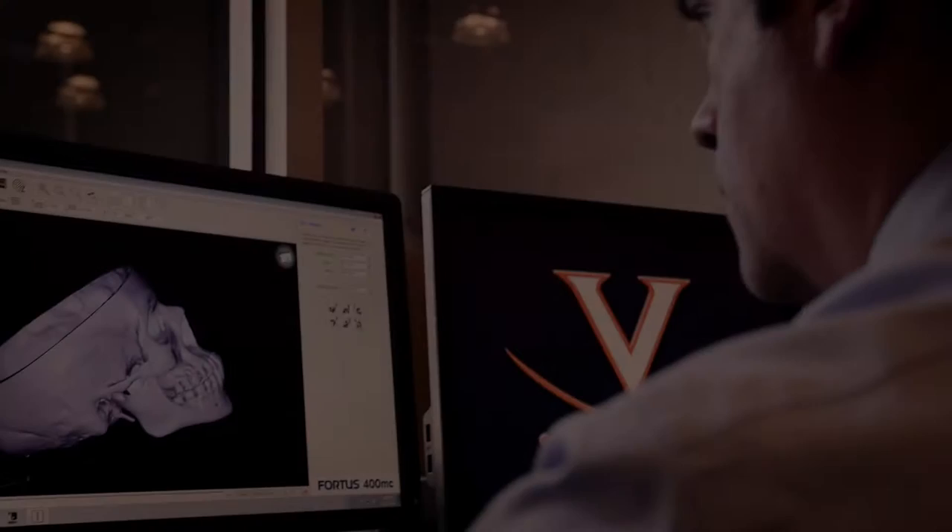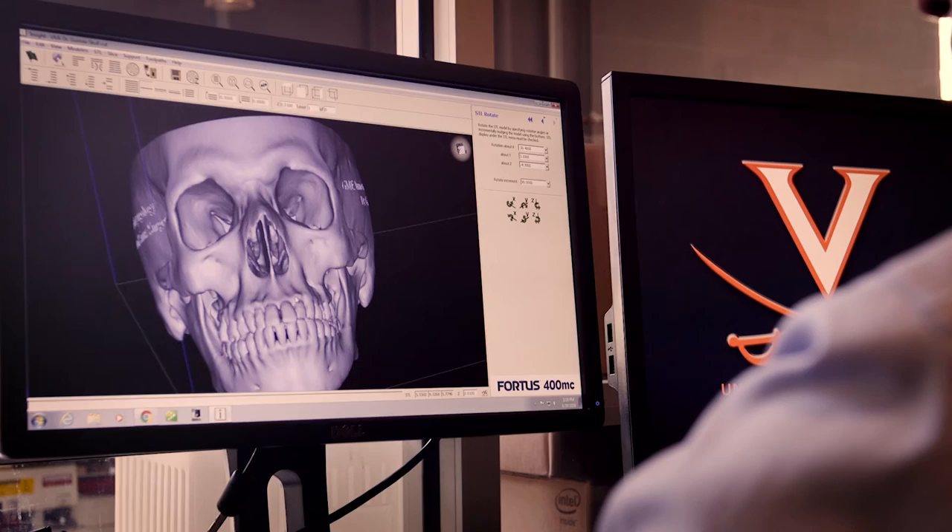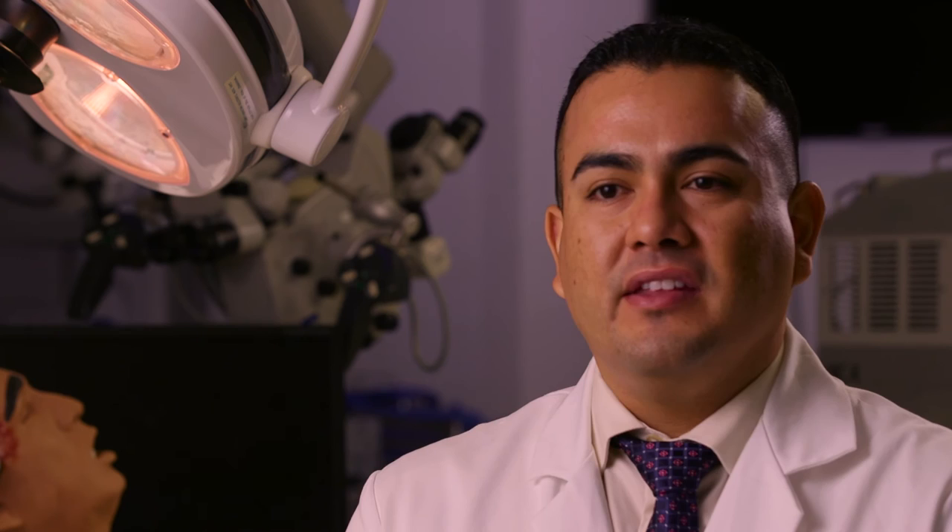What the 3D printing allows us to do is expand our horizons for being able to examine the different pathologies ahead of time to potentially prepare for areas that may be of more significant concern. And as technology evolves, we are able to expand what we're doing and the level and the degree of what we're doing by continuing to practice.